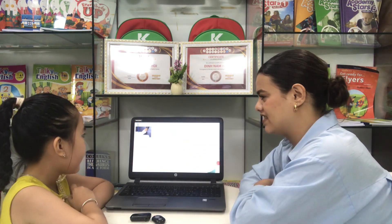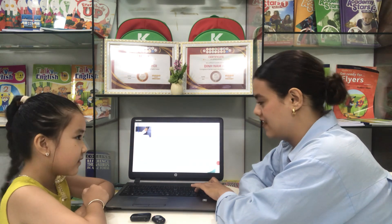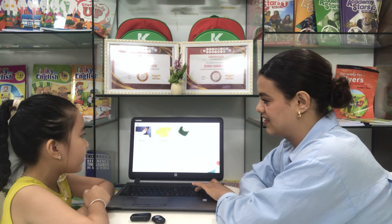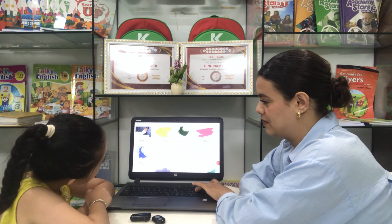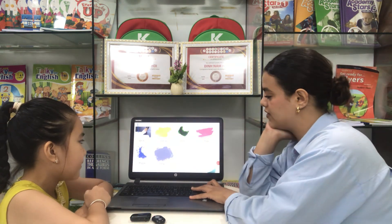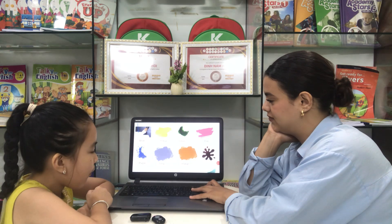What color is this? This is white. White. Nice. This is yellow. This is pink. Very good. This is purple. Gray. Very good. This is orange. This is brown. Nice.